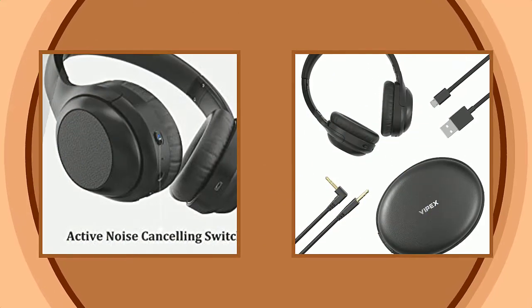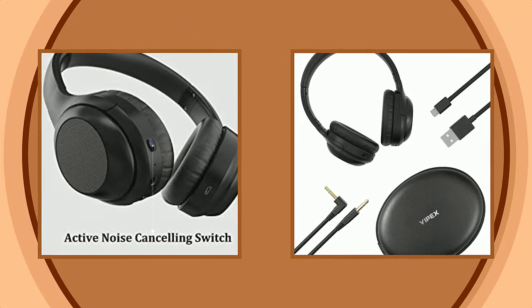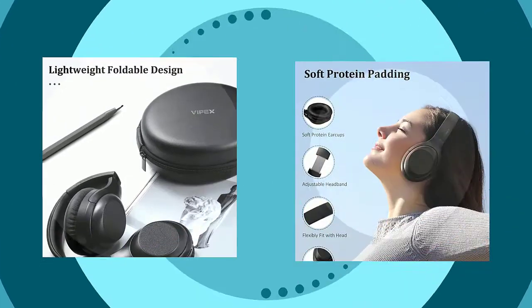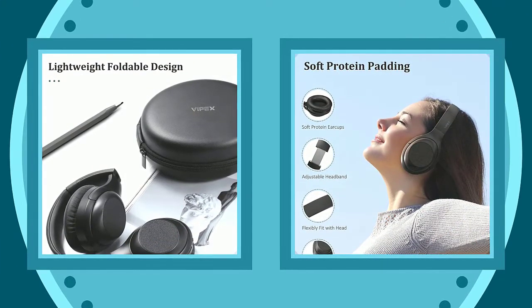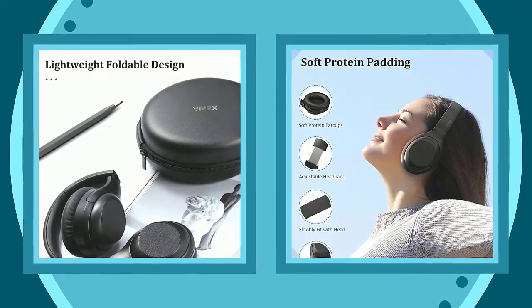Hi-Fi audio sound and deep bass. Dual 40-millimeter large aperture drivers deliver hi-fi stereo sound and powerful deep bass. Vipex active noise cancelling over-ear headphones give you crisp, powerful sound that provides a more pleasant music experience.